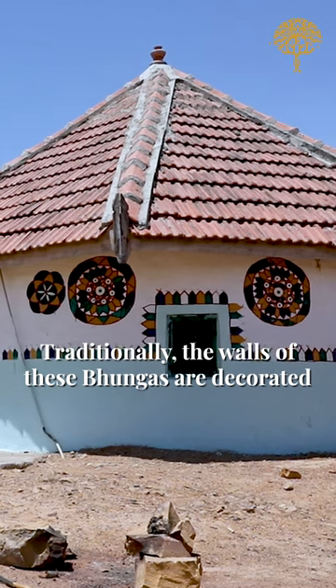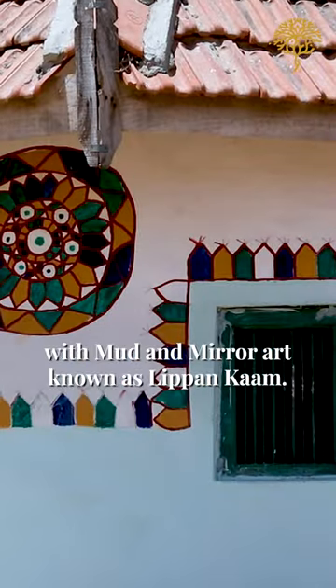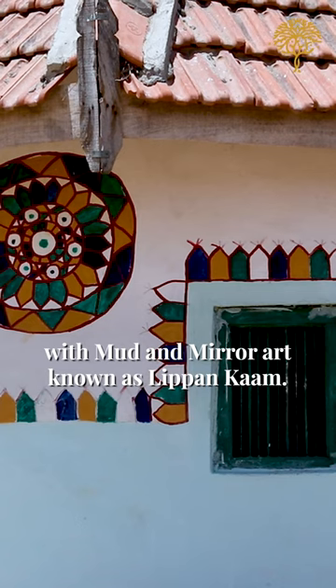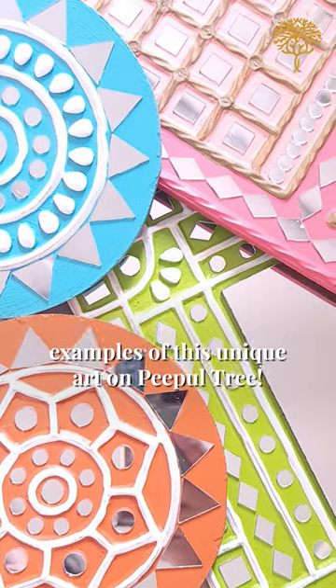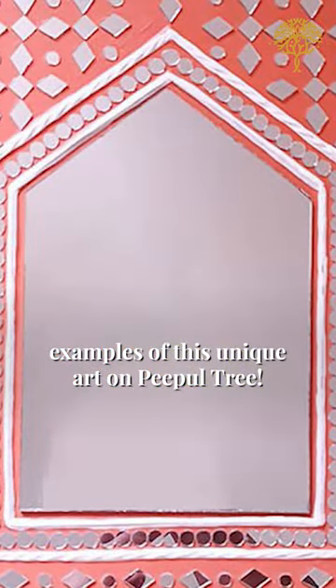Traditionally, the walls of these Bhoongas are decorated with mud and mirror art known as Lippan Kaam. You can now adorn your home with fine examples of this unique art on People Tree.